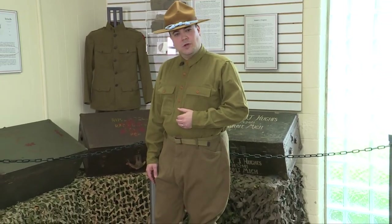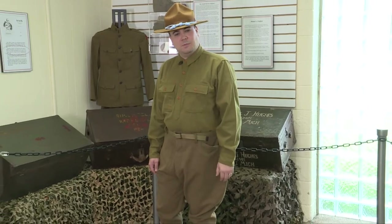Hello, my name is Joe Coppins. I'm with the Michigan Military Technical and Historical Society in East Point, Michigan. Today I am outfitted as a soldier in the First World War, representing an infantryman in the Michigan National Guard in the 125th Infantry Regiment, Company B.